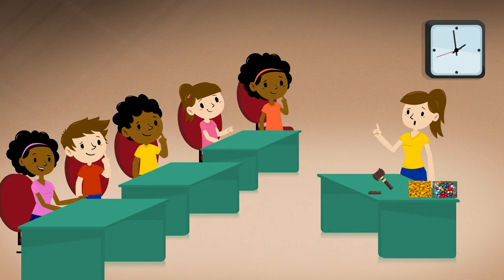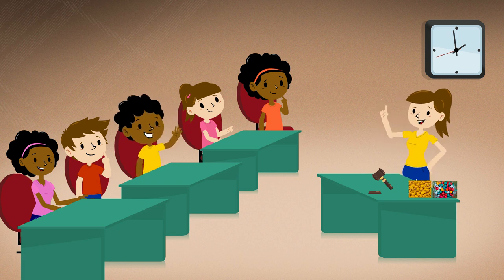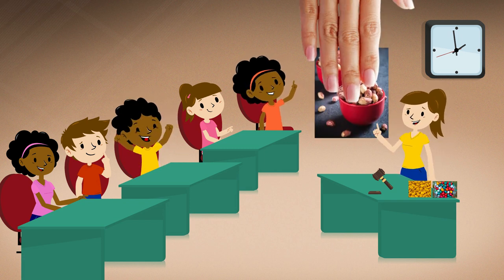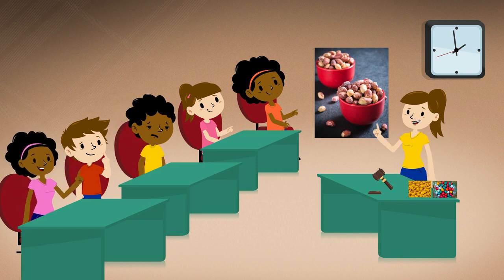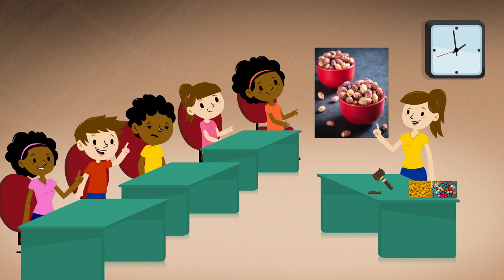Do I have another motion on what to add to our trail mix? Madam President. Paul: I move that we add peanuts to the trail mix. I second the motion. It has been properly moved and seconded that peanuts be added to our trail mix. Is there any discussion? Madam President. Charlie: I'm opposed to this motion — I can't eat peanuts with my braces. Madam President. Alex: I am not in favor of the motion. I am allergic to peanuts. I hope the motion will fail.